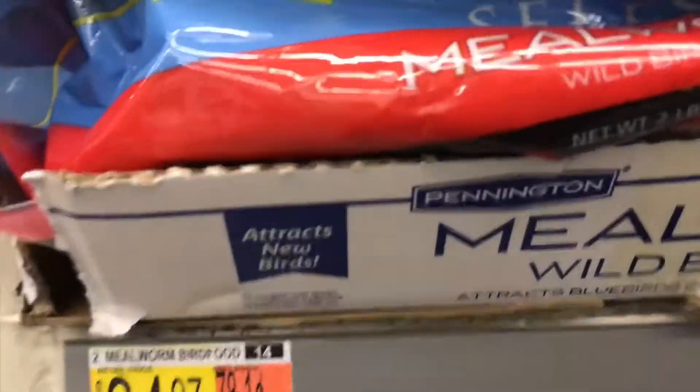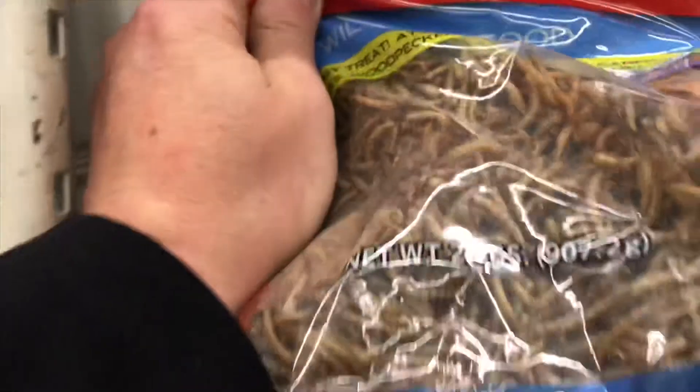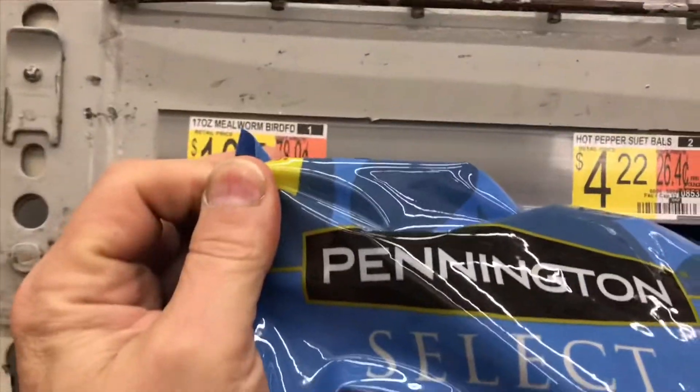They also have mealworms for Western Bluebirds — $25 for a two-pound package, Pennington brand.